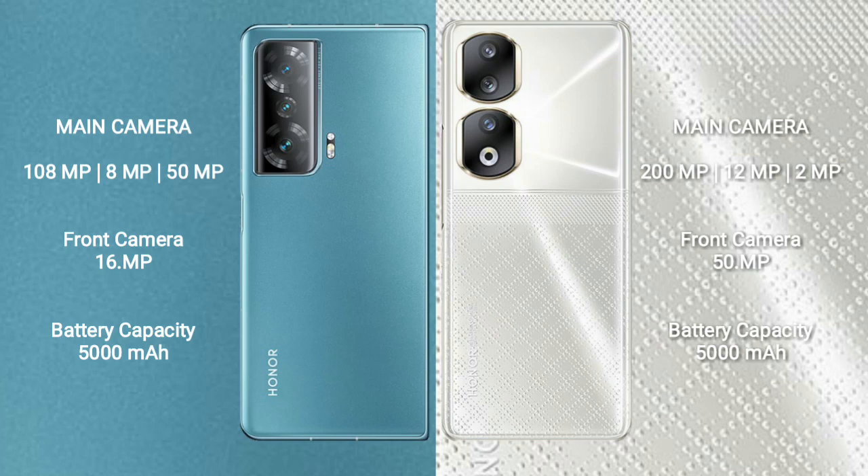Honor Magic V2 features a triple rear camera setup: 108MP, 8MP, and 50MP, with a front instrument camera of 16MP. Honor 9T also features a triple rear camera setup: 200MP, 12MP, and 2MP, with a front instrument camera of 50MP.